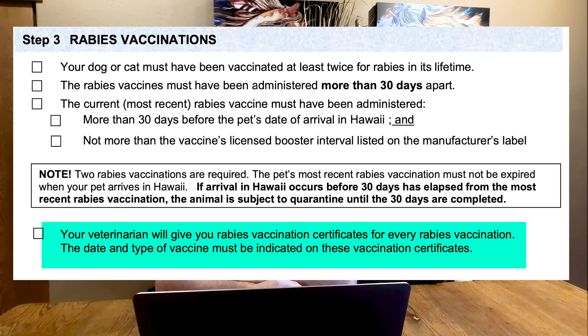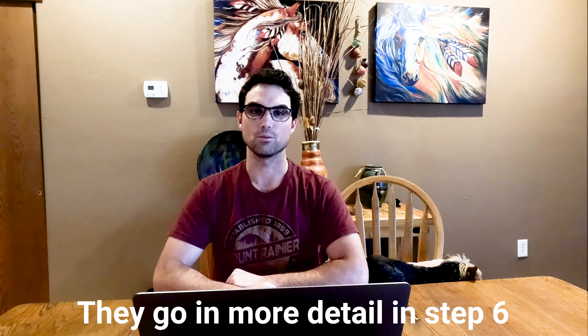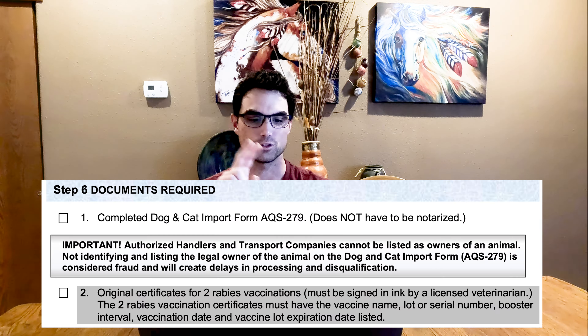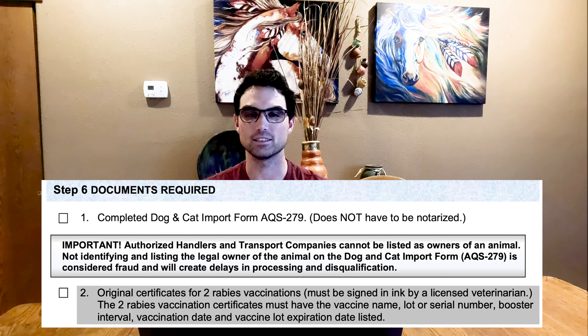There is one more very important part of step three: you need the official certificates for every rabies vaccine — at least the two you are using — with the date, the type of vaccine, and the veterinarian's signature. This can be a challenge if you only have copies with an e-signature. They want the original certificates for two rabies vaccinations that have to be signed in ink by a licensed veterinarian.